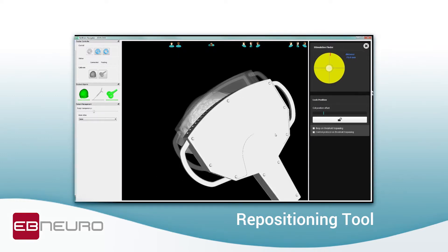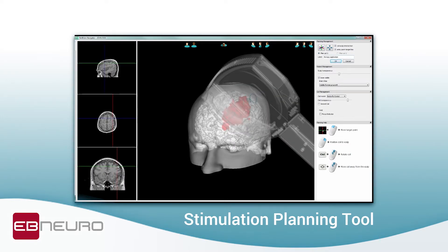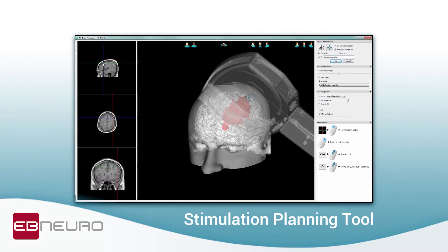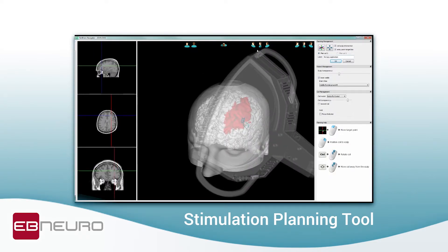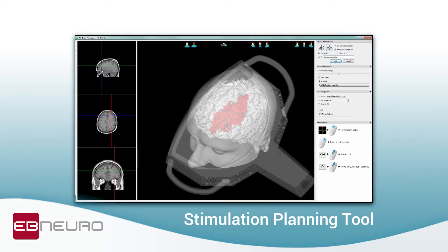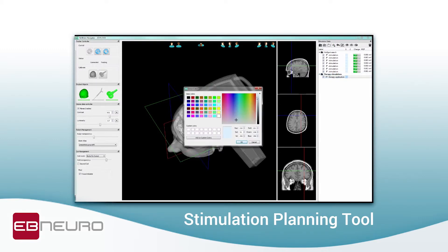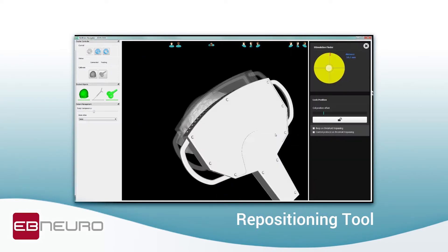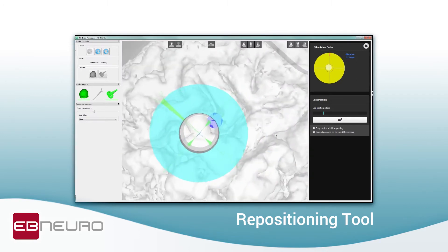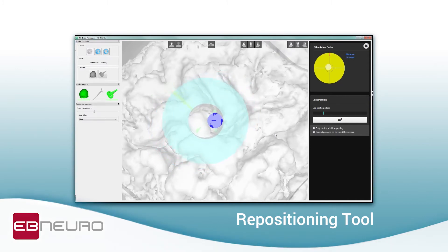Once the calibration phase is over, the stimulation phase begins with the positioning of the coil on the scalp, with orientation facilitated by changes in transparency for better visualization. Standard or customized anatomical atlas allows for the selection of specific cerebral areas, and the exact position of the magnetic field supplied in the area below the coil is visualized with a range of colors proportional to the magnetic field module induced.